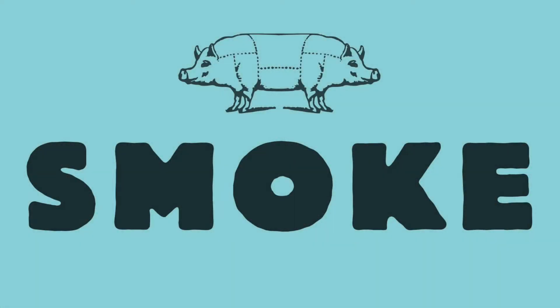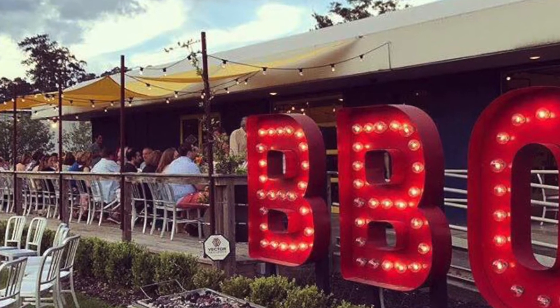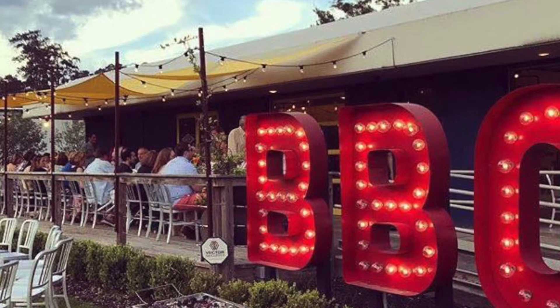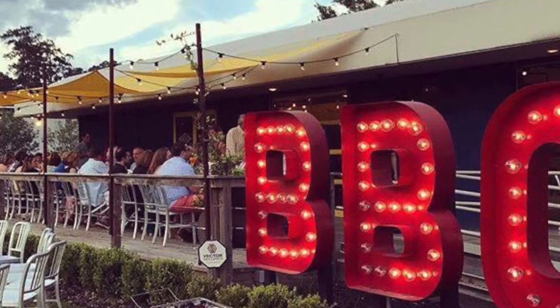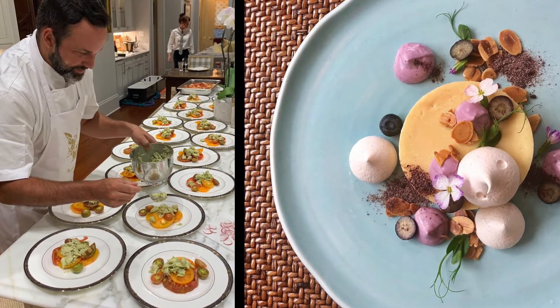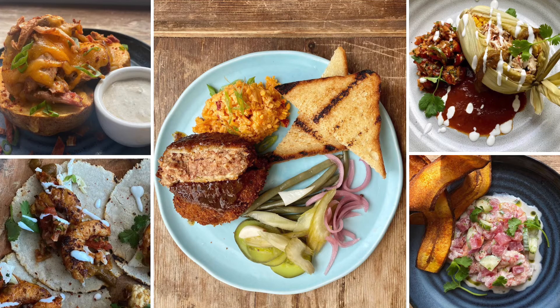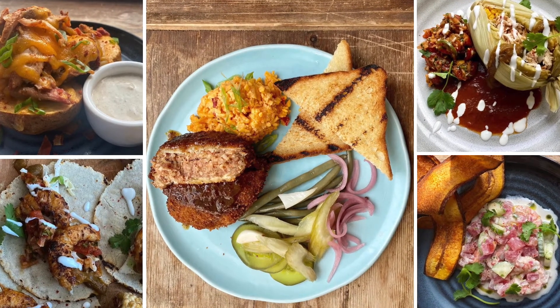We used to have a barbecue restaurant called Smoke Barbecue that everybody really enjoyed, and when this happened we took a little of that menu and a little bit of our Oxlot menu, because our Oxlot menu is dinner only and a little higher end. So we're doing stuff that's easy to prepare and reheat, that you can take home in a to-go box and enjoy.